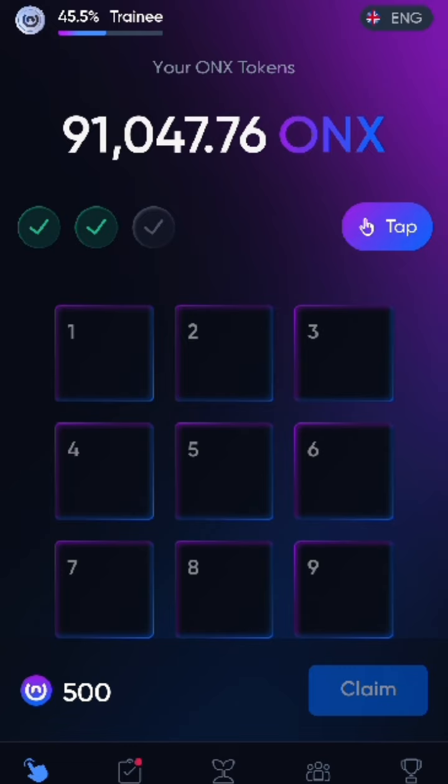If you're not on this Teddy Bot, just look at the description below — the link is there. Don't forget to subscribe. The third and final code is going to be 1852.